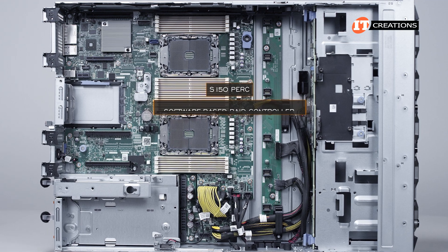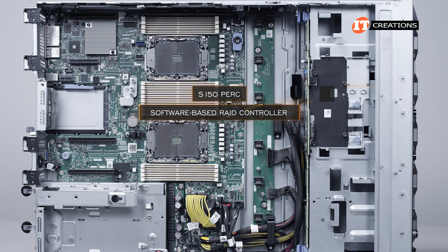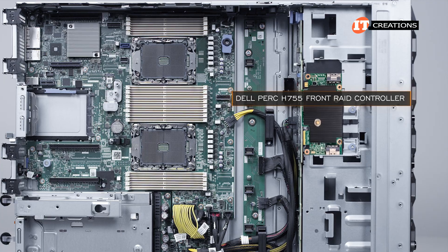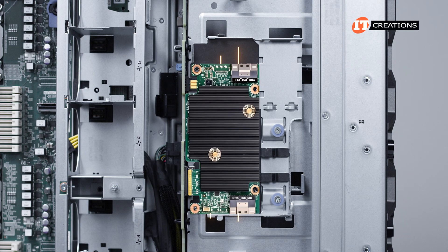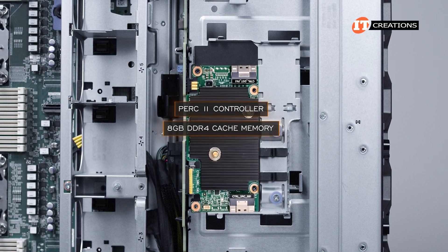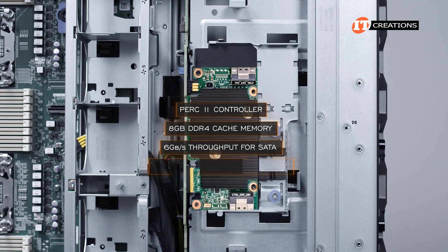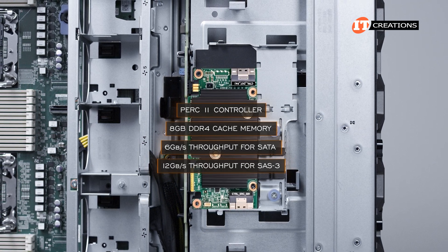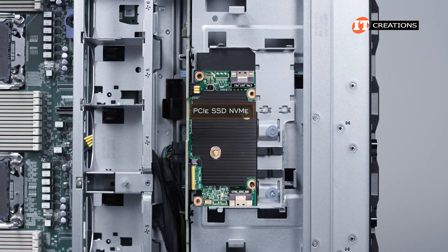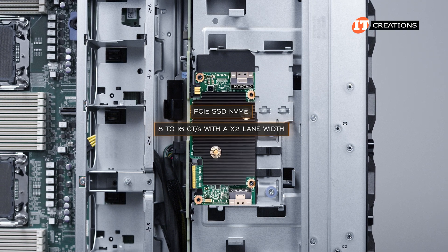The S150 PERC is a software-based RAID controller that's built-in and offers limited RAID support. We have a Dell PERC H755 front RAID controller that mounts in a dedicated spot right on top of the drive cage with easy access to the drive backplane. This is a PERC 11 controller with 8GB of DDR4 cache memory and provides 6GB per second throughput for SATA and 12GB per second for SAS 3. PCIe SSD NVMe drives are also supported by this PERC H755 at 8 to 16GB transfers per second with a x2 lane width.